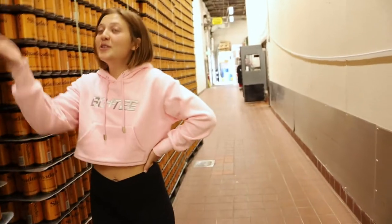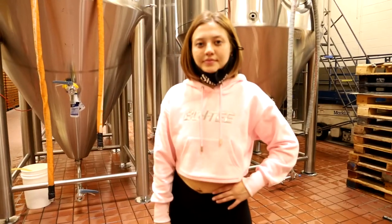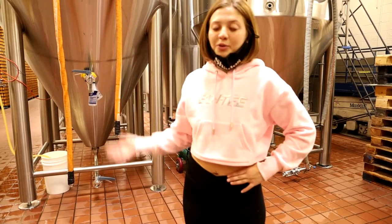Do you guys remember that hallway you used to walk through to get to the tap room? It's filled with cans now. We're in the space where our tap room used to be — now it's filled with big brew tanks.